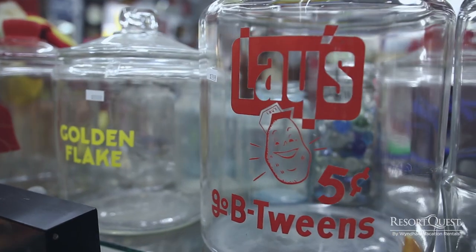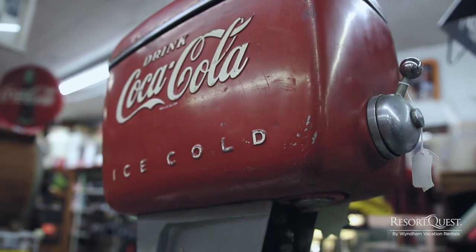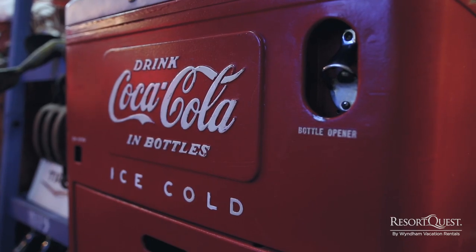We get people that walk by, see the place, see all the neat stuff out, and come in. And then there's other people that go online — they find out we have a giant Coke bottle, so they want to come out and check it out and get their picture taken with it. And then there's a lot of restaurants and bars we decorate, and a lot of times they tell people about what we've got going on.